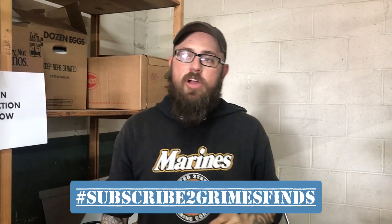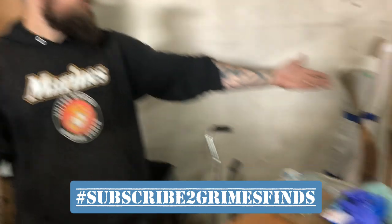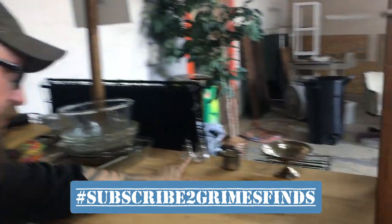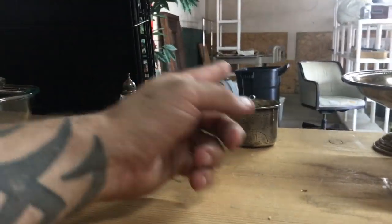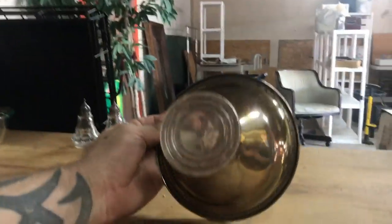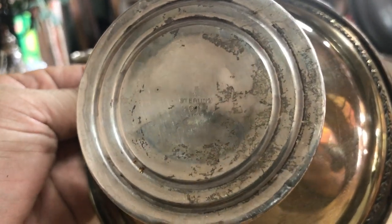Welcome back to Grimes Finds. It's about 10 or 15 minutes later after our last video. I cleaned up my section. Here's some of the stuff you saw in the last video. We did find more sterling — you saw these two. We were unsure about this consignment we took in because normally I don't take consignment, but these are sterling, sterling, sterling. Right there — got it. Sterling. Those are all marks.